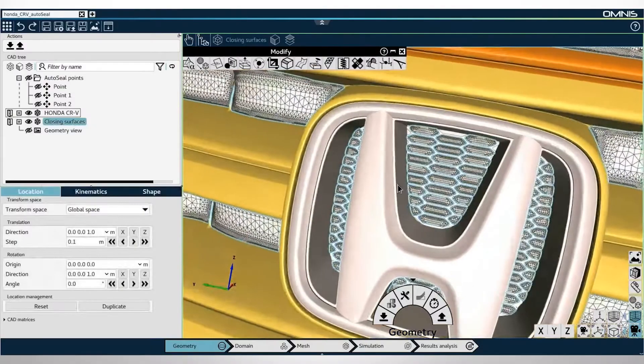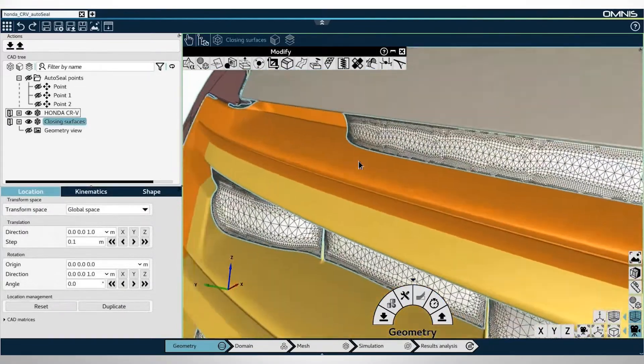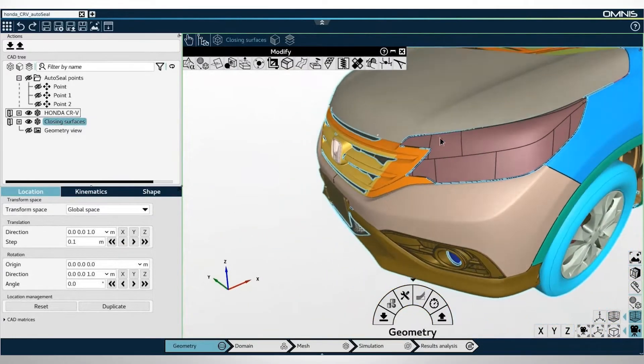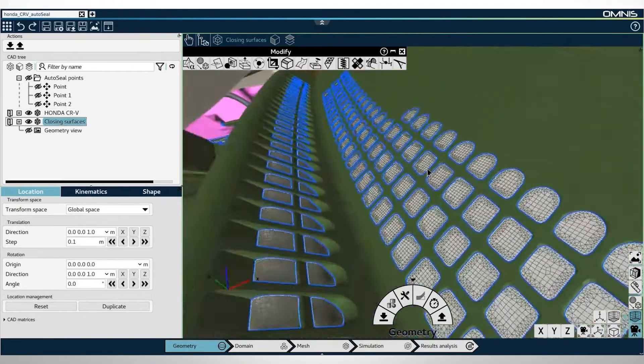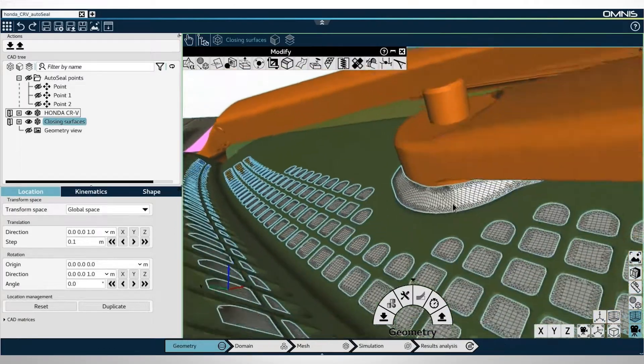When we start a simulation, we have to handle the geometry defined by CAD files received from the customer. These files have to be cleaned and prepared for the next step — a process that can take many weeks. We developed a tool called AutoSeal that reduces this CAD preparation and cleaning from many weeks to several hours, and we have many testimonies from major automotive and other companies confirming significant gains in productivity and cost reduction.